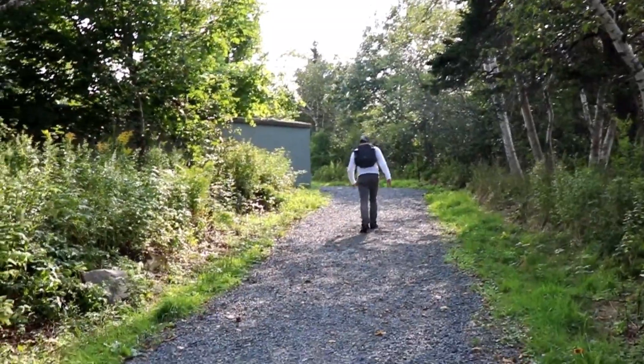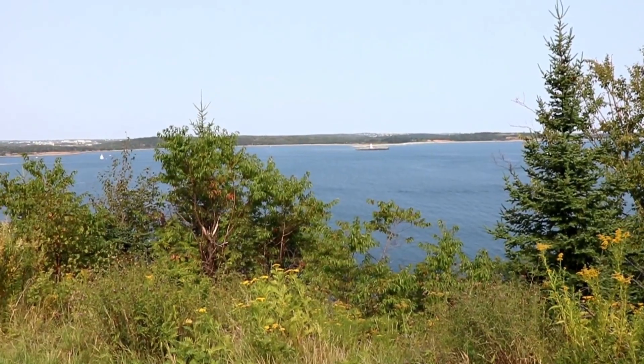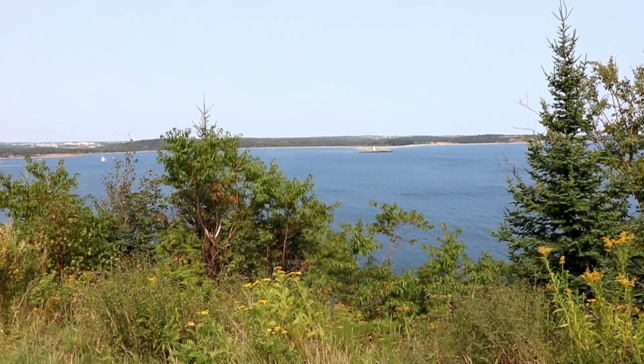Now we're on a trail that is outside of York Redoubt itself. There's a really cool stone brick wall here where they would set up, and this goes straight out into the ocean. This is the part we didn't get to do last time because it was so rainy and miserable and it wasn't open. This is a new part of York Redoubt and I'm really glad to explore it with you guys.